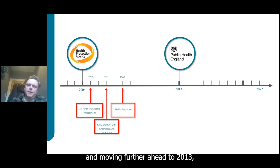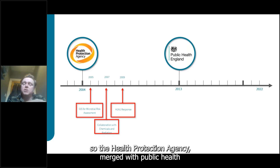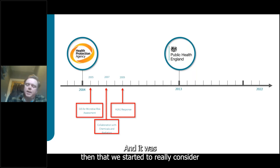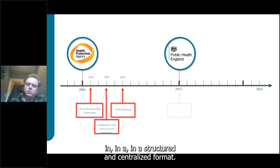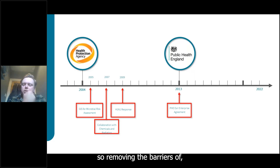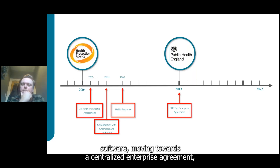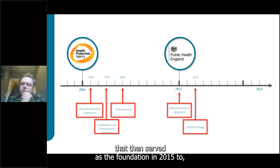Moving forward to 2009, the GIS team supported the H1N1 response. In 2013 was the first major iteration: the Health Protection Agency merged with public health observatories and cancer registries to form Public Health England. It was then we really began structuring and centralizing geospatial work — a key element being the start of an enterprise agreement with Esri, removing barriers of team and divisional costs associated with GIS software and moving towards a ubiquitous platform across the organization. This served as the foundation in 2015 to create the first GIS strategy for Public Health England.